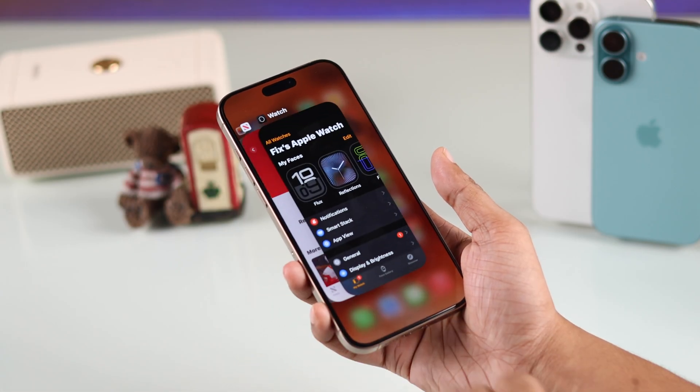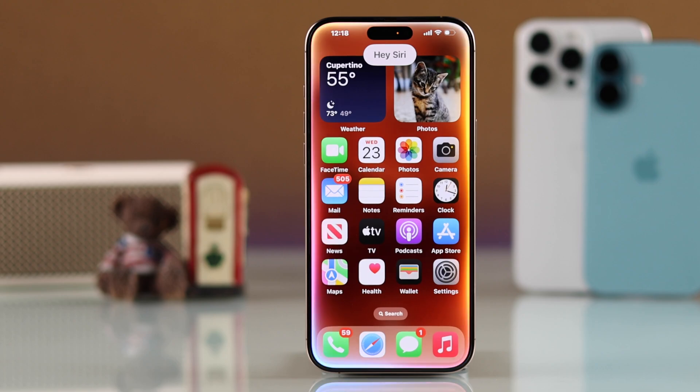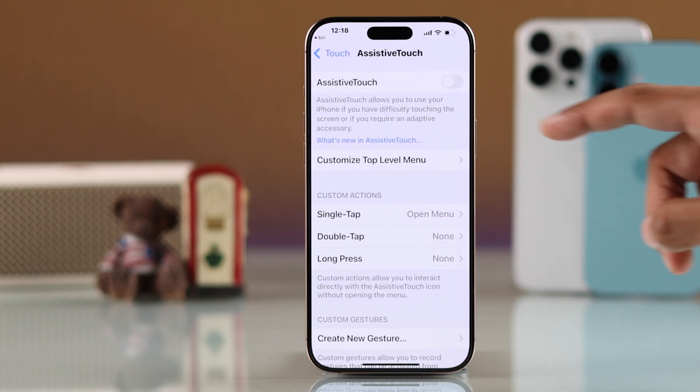Now in case you don't want to swipe up from the bottom, the second way is for you. For this method, you'll need to turn on assistive touch. You can just ask Siri to open assistive touch settings — say 'Hey Siri, open assistive touch settings' — then toggle on assistive touch.